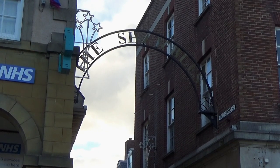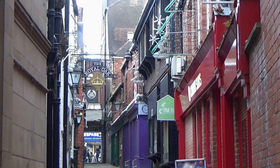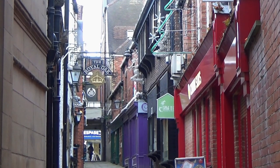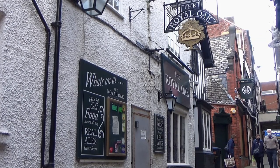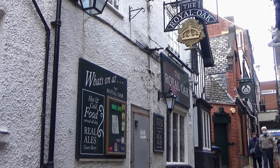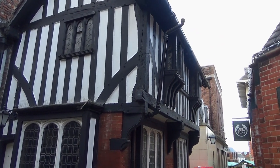There is also the Shambles, a collection of narrow medieval streets where further independent shops can be found. Also in the Shambles is the Royal Oak, built in the 12th century, and Chesterfield's oldest inn — and one of the oldest in England.